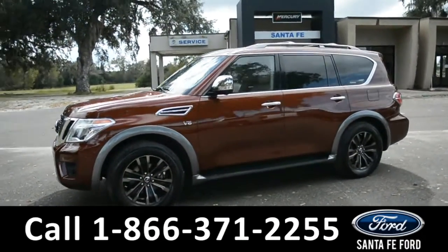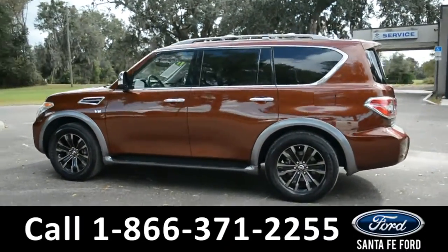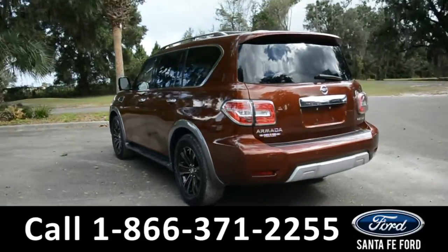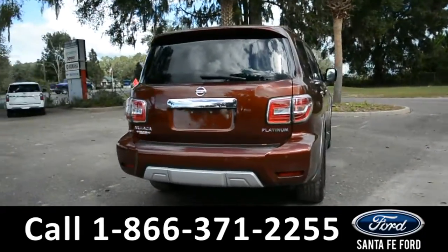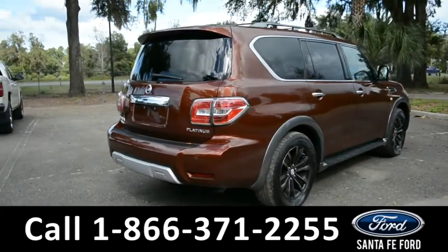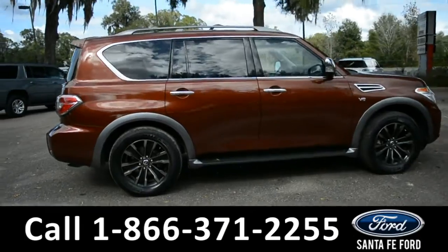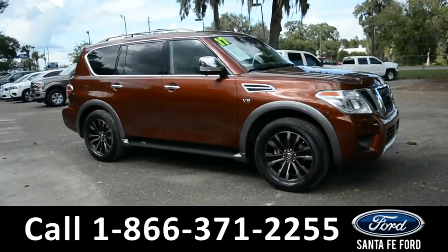This vehicle is a 2017 Nissan Armada. It comes equipped with fog lights, alloy wheels, running boards, tinted windows, roof racks and rails, a rear spoiler, remote keyless entry, remote trunk release and remote start. For more information about this vehicle, give us a call at the number below or visit us at www.santafeford.com.